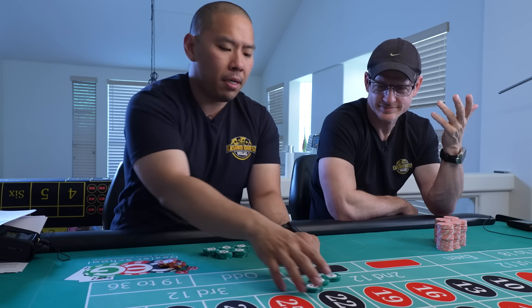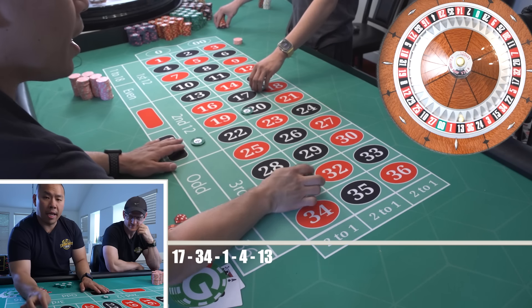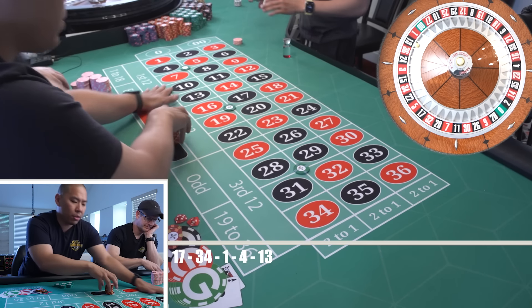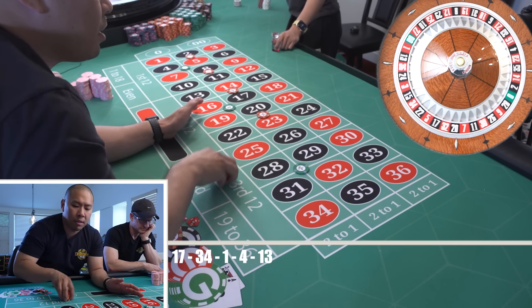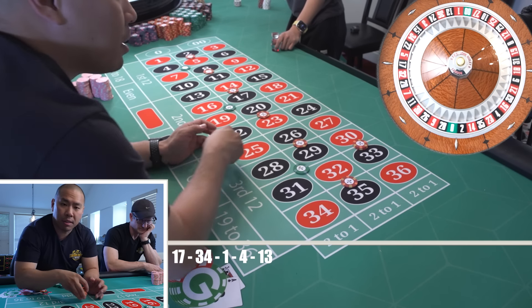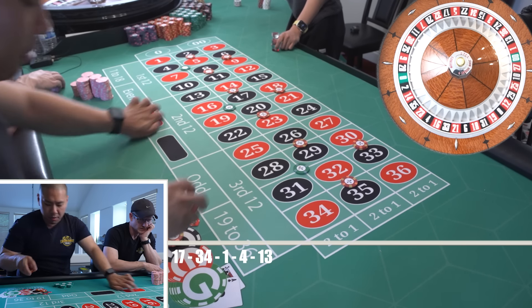So now we're going to do the same thing again. We're going to go: 28-32 corner, 16-20 corner, 4-8 corner — $25 each. Then 2, 5, 8, 11 split; 14, 17, 20, 23 split; 26, 29, 32, 35 split. Then $10 on 30, 33, 18, 21, 6, and 9. That's the $135 bet.